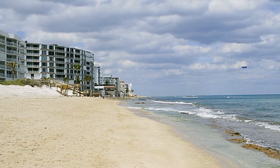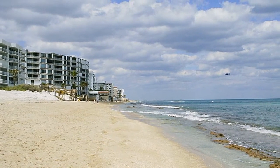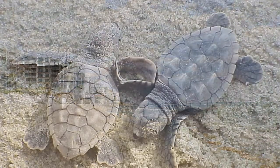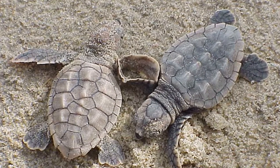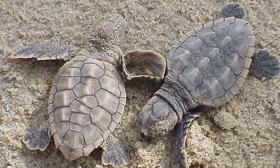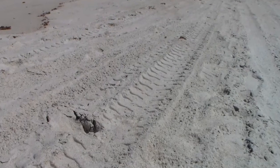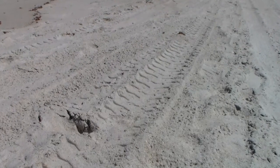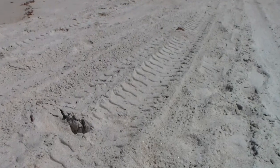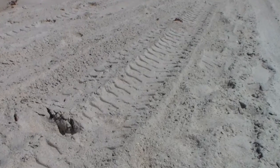Many of the Florida beaches where they lay their eggs have been developed and now host hotels, houses, and other structures. As babies hatch, they could mistake the lights from these buildings for the moon and move away from the ocean toward the source of the lights. People are allowed to drive on many beaches, and some nests are run over. Other times, young turtles become trapped in ruts made by tires and are unable to reach their home.